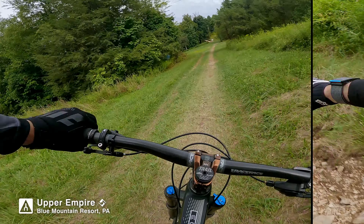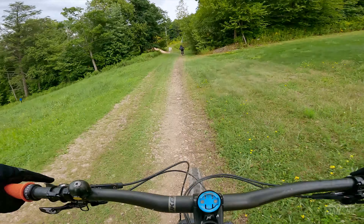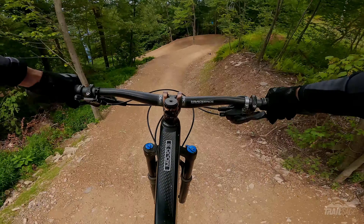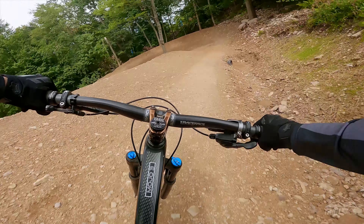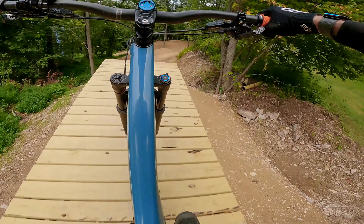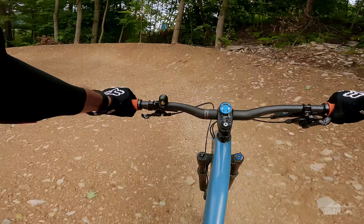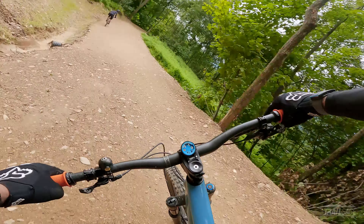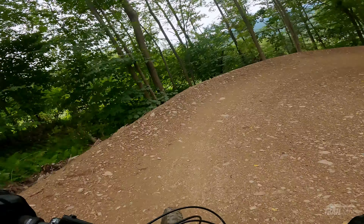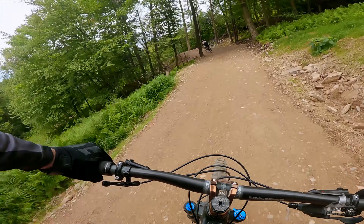And now we're going to stay to the right and take on Upper Empire. Into the drop — gotta pedal a little bit to get speed here, you see Sage doing it, me too. And here it comes Danny, he's right behind me. He's absolutely killing it on these jumps. I can't seem to get my brain over it.